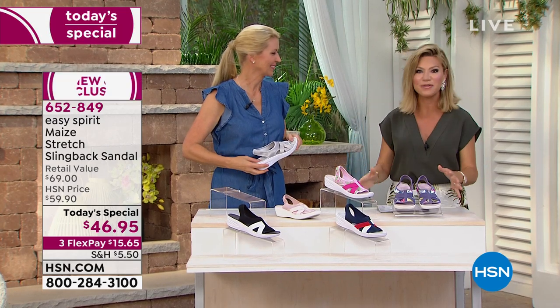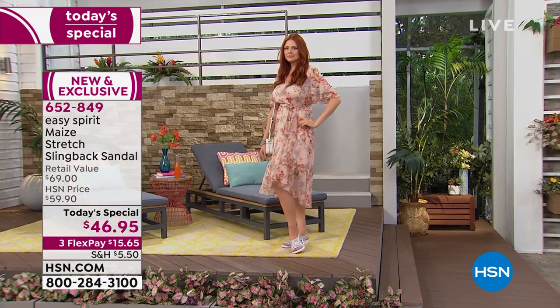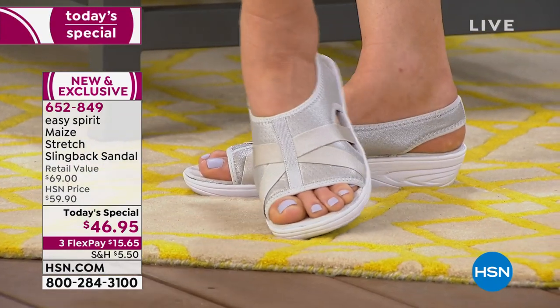We have brand new prints for everybody. You have loved this silhouette every year because it's comfort, it's style, it's support, it's breathable, it's lightweight, it's everything that you want. Sizes are six all the way through 12, medium and wide widths on this.